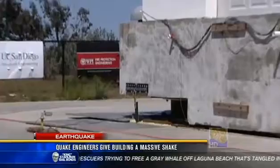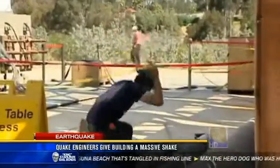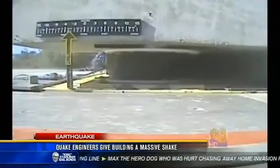Officials with the California Seismic Safety Commission were also on hand for the exercise. They were extremely pleased with the results from all the rattling and rolling. If there's something in today's standards that didn't work, we can start working on getting something better.